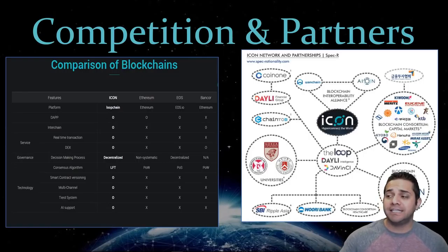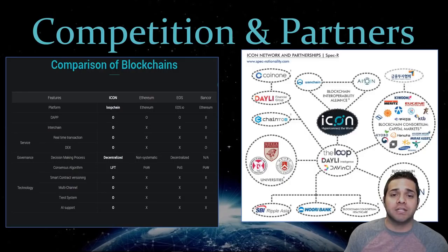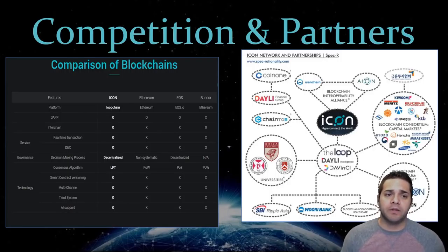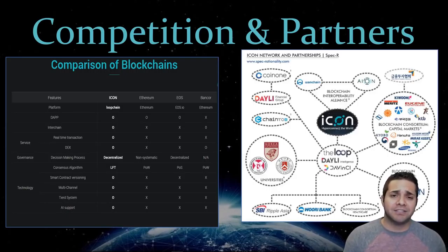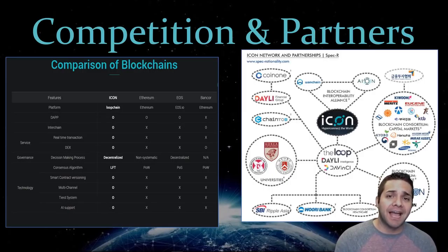Next for the partners — as you can see here, they have a huge array of partners, probably one of the most extensive partner lists I have seen. The only one I know that's bigger is Ethereum, and I believe Ripple might be bigger also. The main ones that stand out to me are the interoperability alliance with Wanchain and Aeon. We can also see some of Korea's biggest universities and several banks — bank partnerships in itself is super impressive since a lot of banks are completely against cryptocurrency and the blockchain.